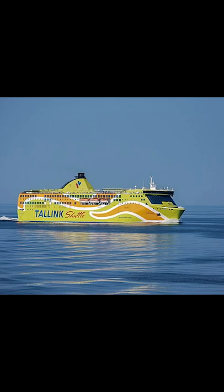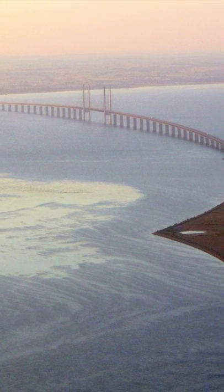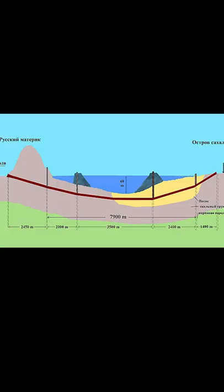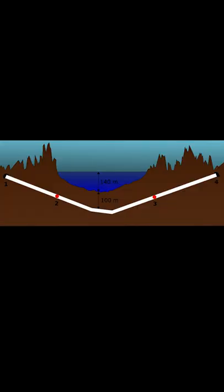We've come up with a lot of different ways to cross over water, but only one way goes under. And so we're all on the same page: almost all underwater tunnels are in the ground below water, not floating in the water.